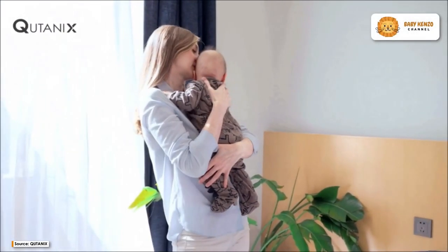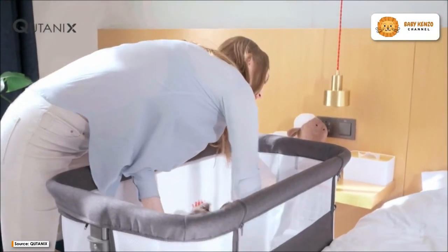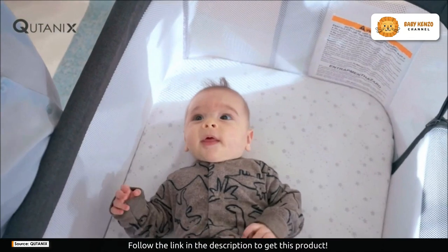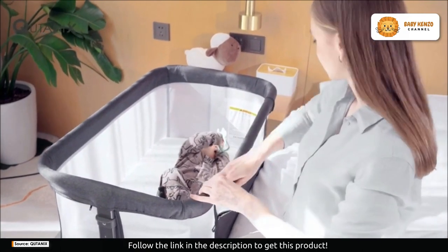Are you ready to discover the ultimate solution for your baby's comfort and safety? The Catonix baby bassinet bedside sleeper offers not only a durable frame but also a skin-friendly fabric that's designed with your baby's well-being in mind. This bedside bassinet is more than just a crib — it's a versatile, easy to use, and comfortable companion for you and your little one.